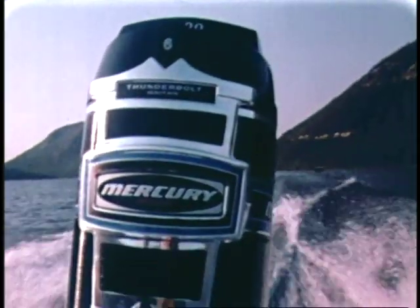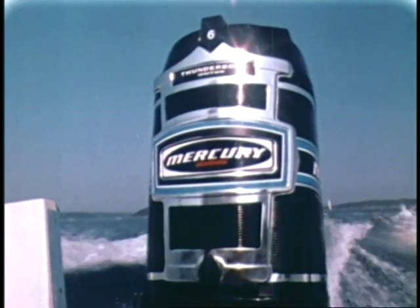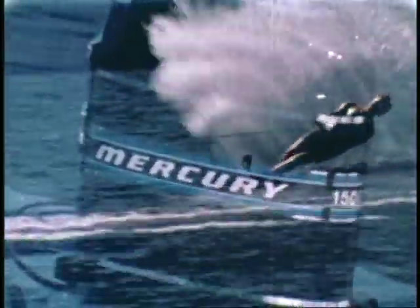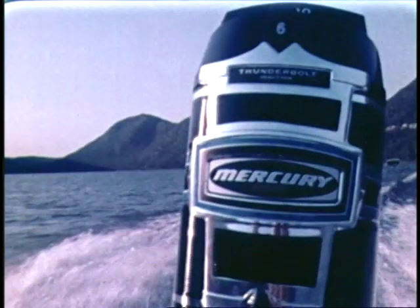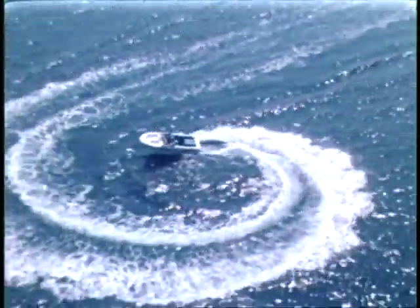This is the way-out outboard, way out front — the new Mercury 1500, 150 horsepower, born and bred in competition racing. A six-cylinder direct-charge powerhouse, unmatched for open water cruising, fishing, and skiing. See your Mercury dealer — where this year's Mercs are setting next year's standards. Mercury outboards: four to 150 horsepower. Merc Cruiser stern drives from 120 to 255 horsepower — insist on the stern drives that run rings around all others.